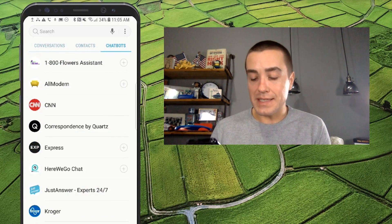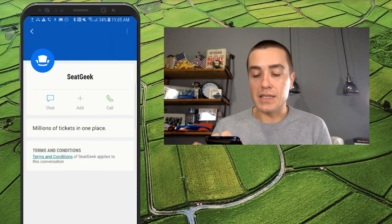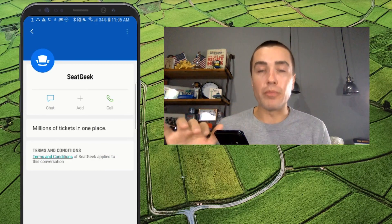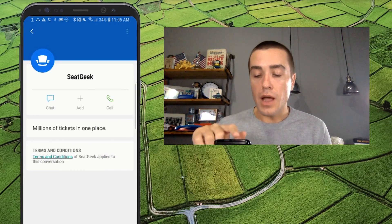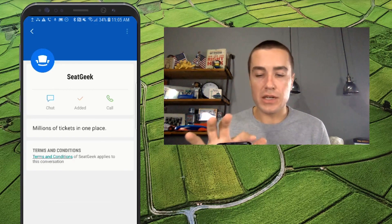As I said, we're going to go and look at SeatGeek. I'll click SeatGeek and it says "Millions of tickets in one place." It has a really nice logo and their blue background. I can call them, and I can add this to my favorites — you saw that in the contact section.